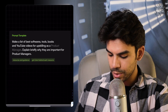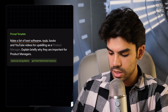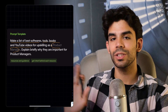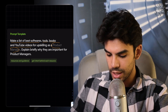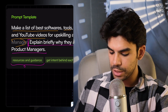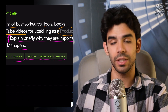In the second prompt template, I will ask ChatGPT to make me a plan. I will say: make a list of the best softwares, tools, books, and YouTube videos for upskilling as a product manager — you can replace anything here. And you don't just stop at asking for resources. You also ask GPT to give you more context behind each of these resources. So you add: 'explain briefly why they are important for product managers.' Now you're asking GPT to give you resources and guidance, but instead of blindly following each resource and book, you also get the intent behind each one, which is very important.